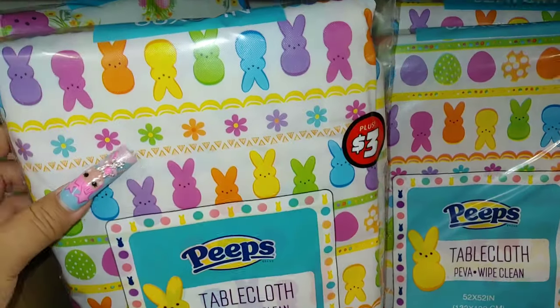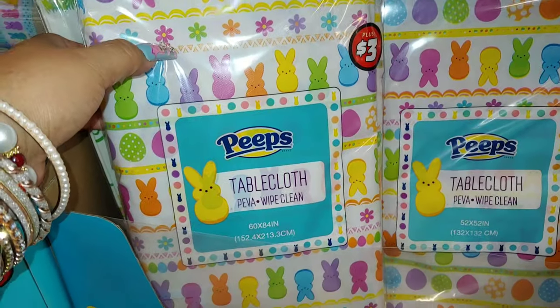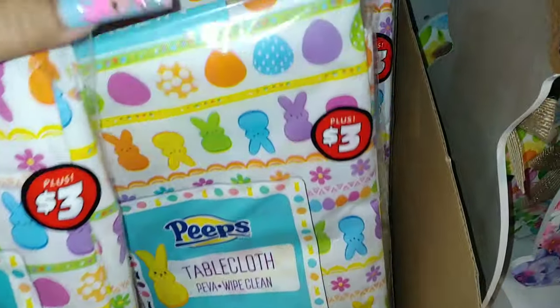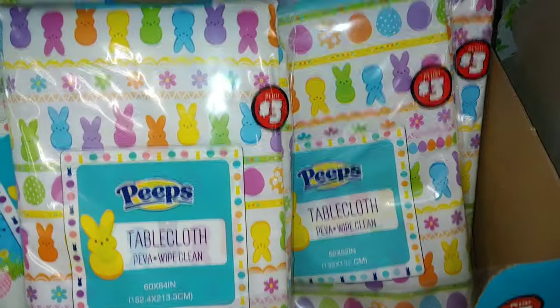And then they have this one with the multi assorted Peeps — colorful Peeps all over with the little daisy flowers. So cute! It's 60 by 84 inches, and I think that's the only style in this one. And it's $3. That is so cute.